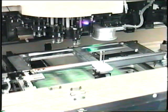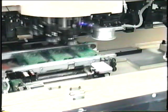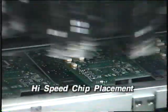Conveyor belts send populated boards to large chip placement machines. Computer and laser technology verify placement of each component. After wave solder and automated soldering processes, all boards are inspected.